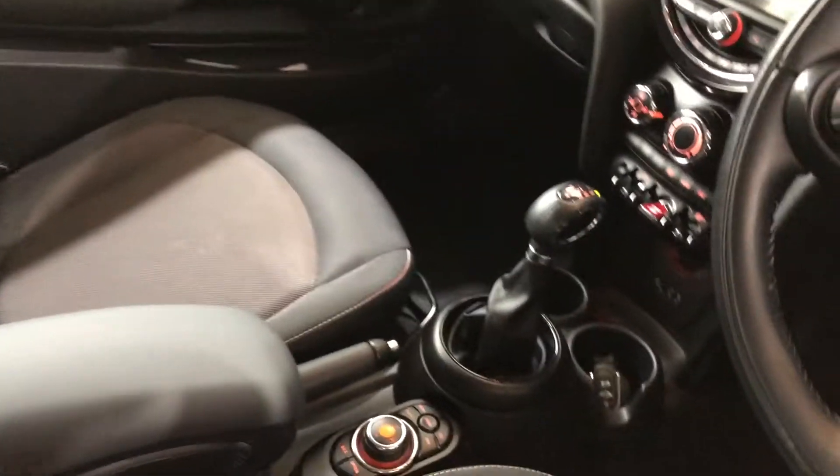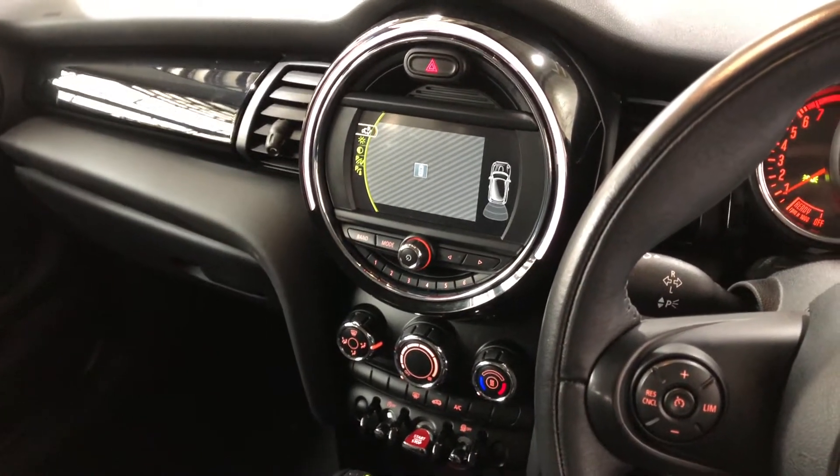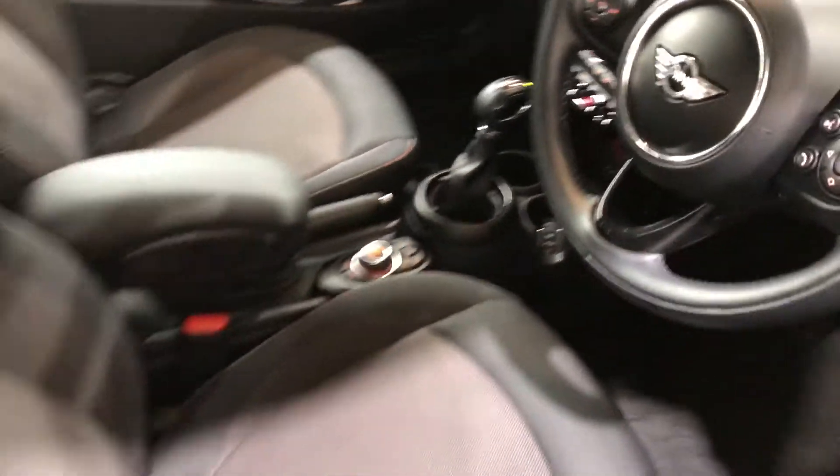The car comes in automatic transmission. You've got your original head unit with Bluetooth connectivity, reverse camera, and sat nav. This car is also a push-button start, which is down there. It comes with two sets of keys and a full set of books.